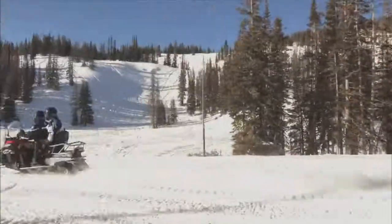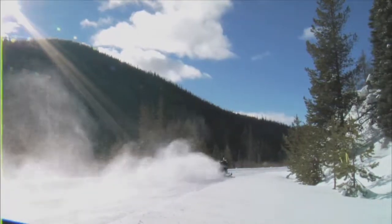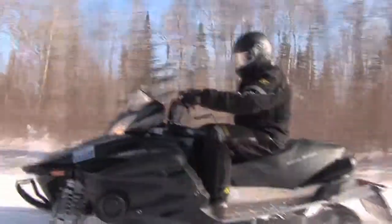Given that every manufacturer now builds four-stroke snowmobiles, it's safe to say that the Yamaha RX1 was a sled that truly changed the direction of snowmobiling.